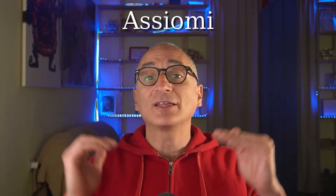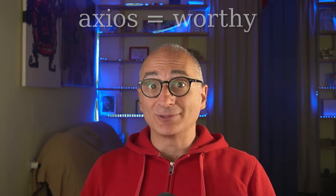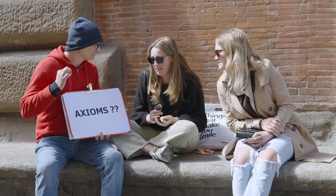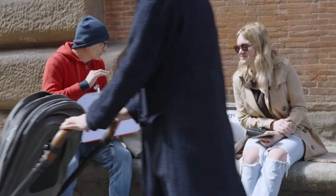Axioms are truths that we take for granted in math. Something so basic, so fundamental, that we just take it for granted. An axiom is something that we take for granted in math, without a proof — because it is very simple, very basic, and so we take it for granted, without a proof.